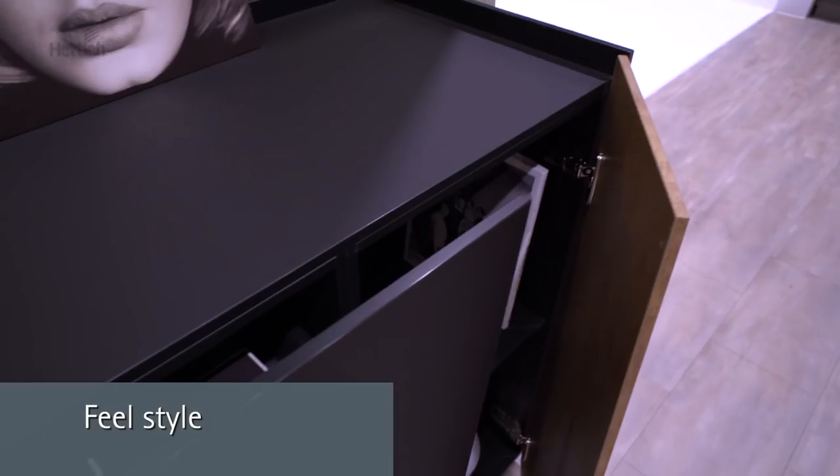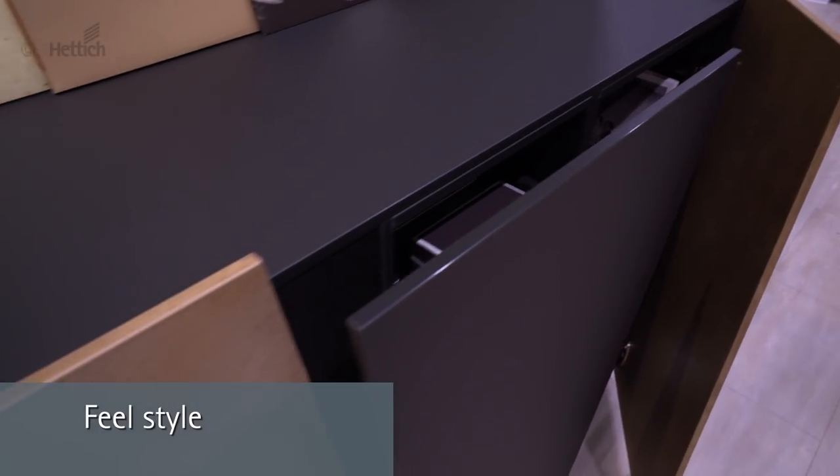The open shelf wall unit and sideboard with thin contours. Detailed information, CAD drawings and partners for these furniture ideas are available on designgallery.hettich.com